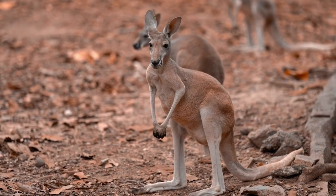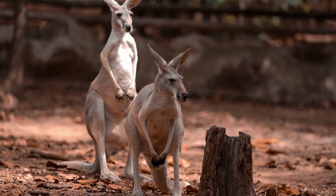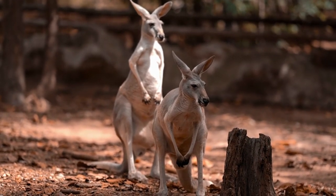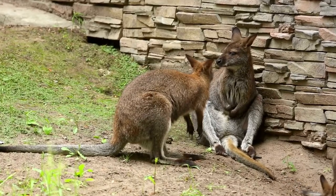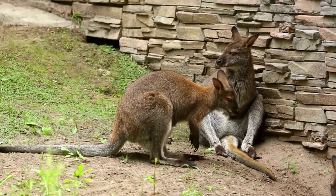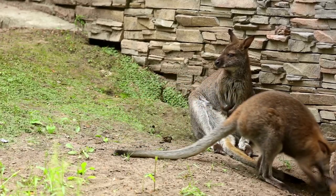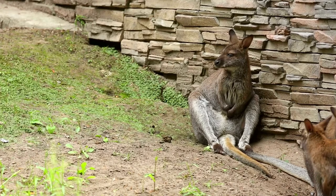Antilopine kangaroos live across northern Australia in monsoonal tropical woodlands. The antilopine kangaroo is a herbivorous marsupial macropod. Because of its size, it is sometimes referred to as an antilopine wallaroo or antilopine wallaby. Its scientific name is Macropus antilopinus, which translates to antelope-like longfoot.